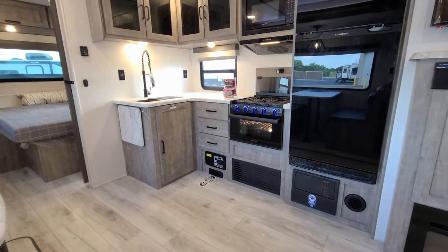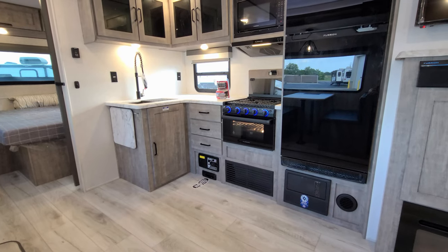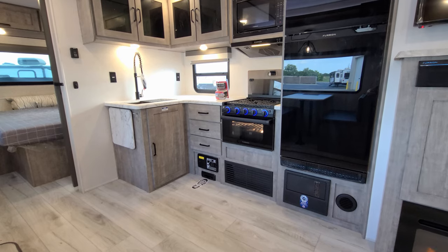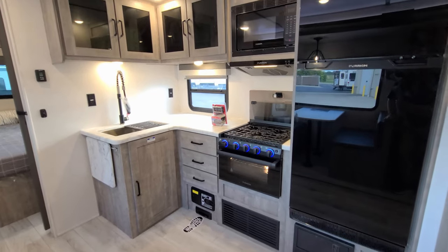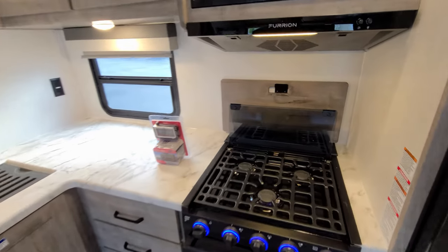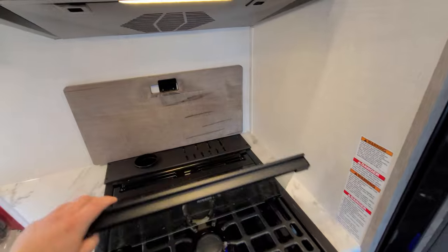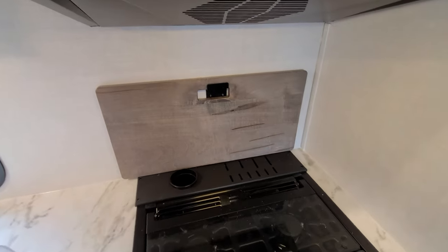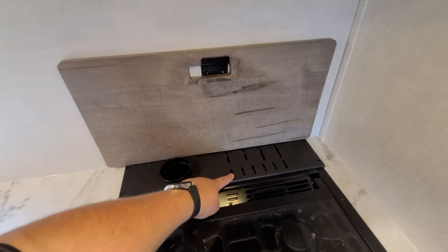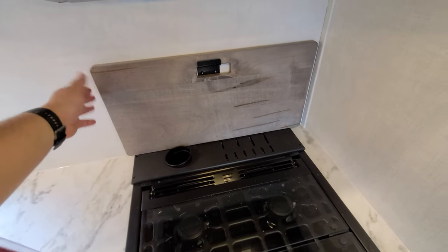There are three full-extending ball-bearing drawer-guided drawers. You have the Furion oven, which has a glass front with a light-up bulb inside and light-up knobs. It's a three-burner stovetop with a flip-down glass lid. Back behind there is a little slot for knives, and you also have a cutting board as well.